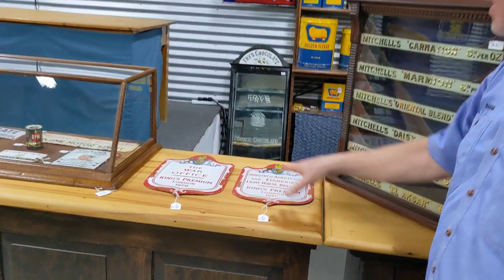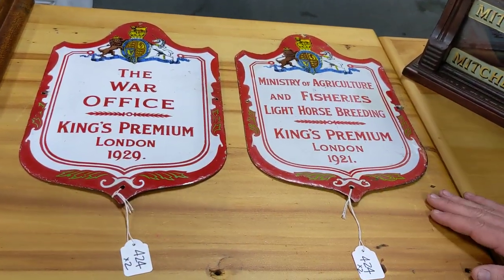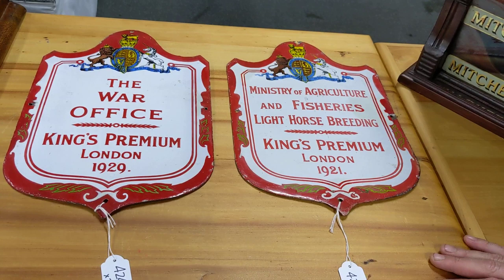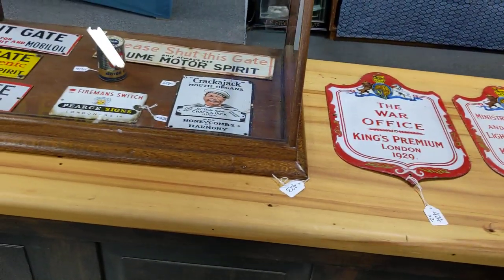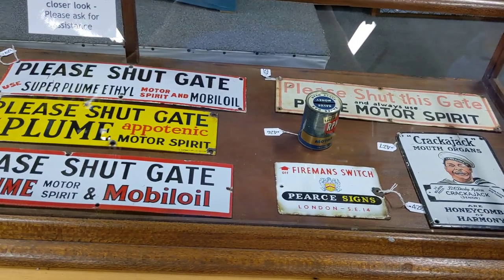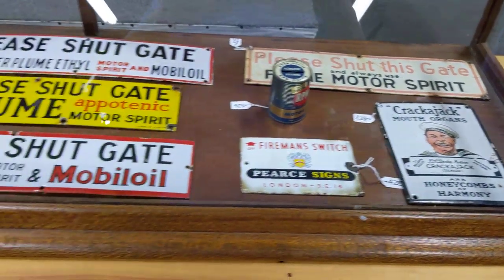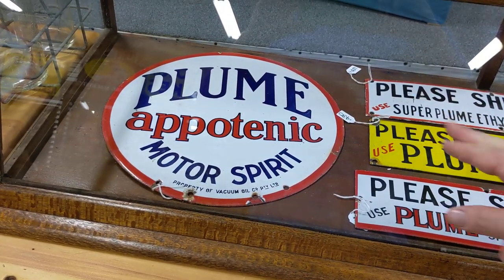Some nice little signs here. This pair here are very interesting — sort of light horse period, 1920s — from the Ministry of Agriculture and the War Office over in London. A great pair of signs. In here these are all originals — all the different shut-the-gate signs for Plume, they're all originals. The little Crackerjack is a classic Australian enamel sign with the sailor on it. And up the end there of course a double sided sign, Bowser top, Plume Apatonic — a fantastic sign.